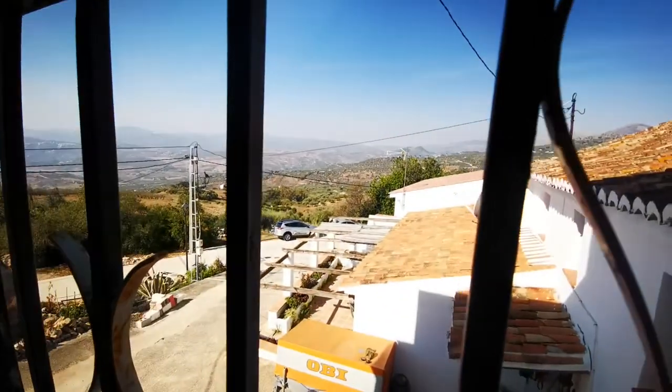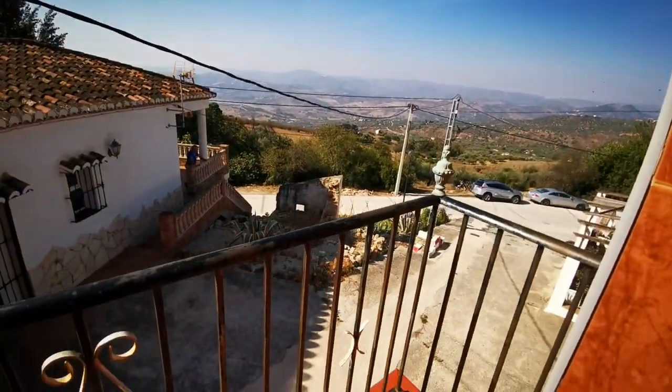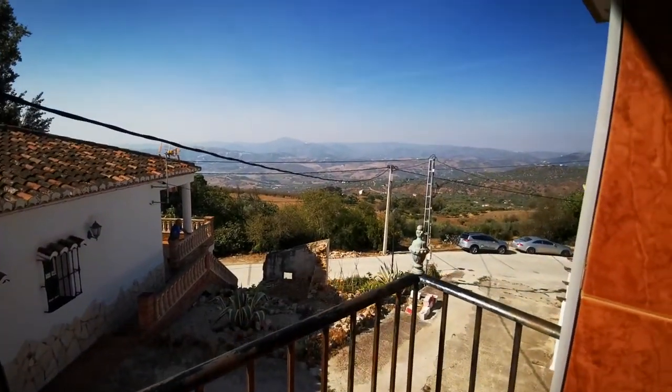This would be the front room, with a balcony that overlooks the hamlet. That's where you get one of your lake views, and you've got windows in as well.